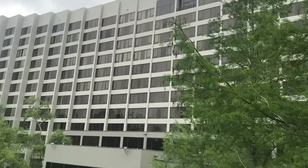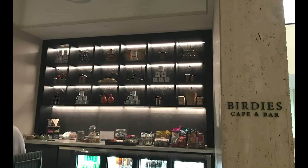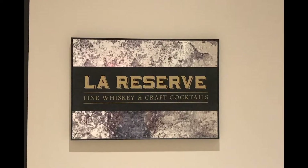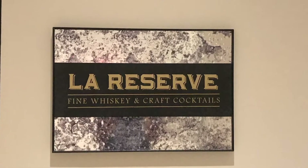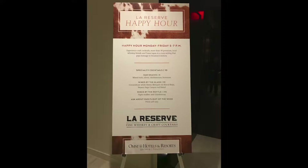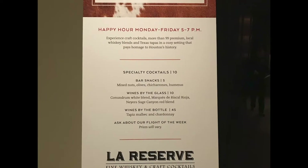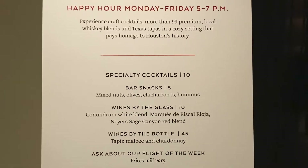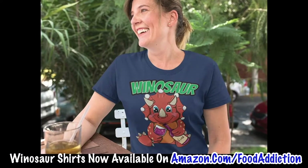In the lobby there's a Birdies Café and bar, a restaurant, and also a little bar area where you can watch sports and have a drink. They have happy hours Monday through Friday, five to seven, and they serve wine by the bottle. If you enjoy drinking wine, you should check out Food Addiction's wine and teas collection on Amazon.